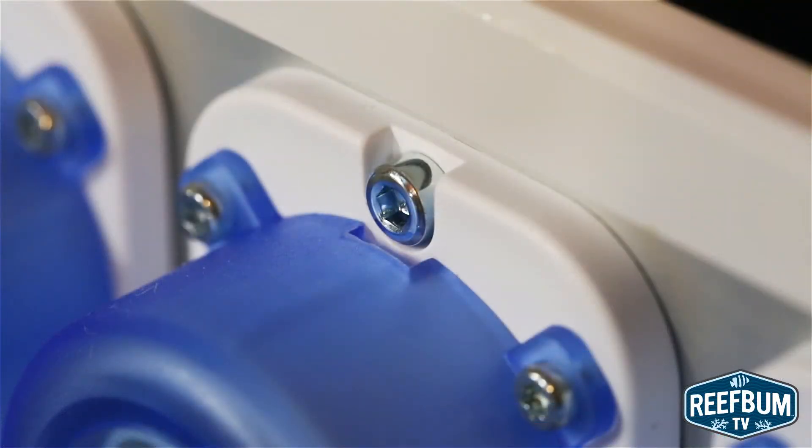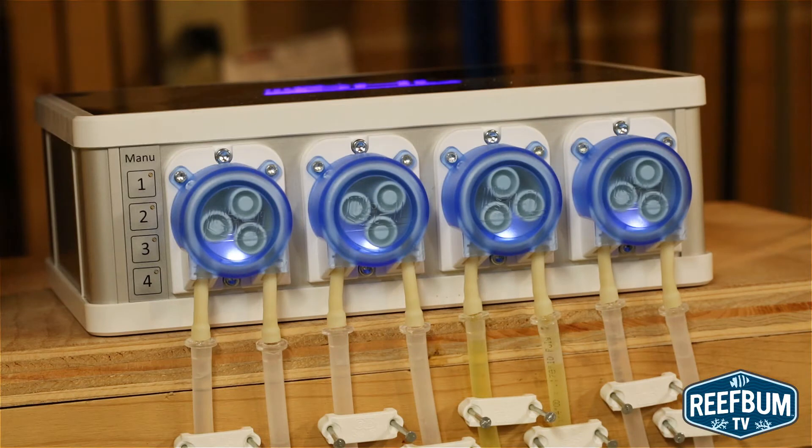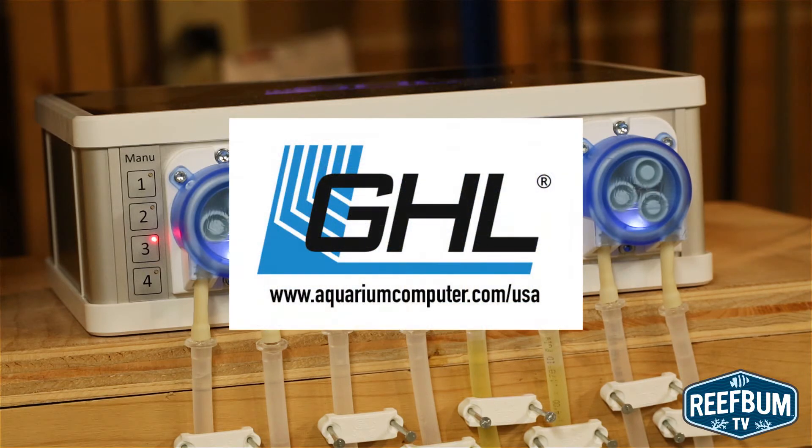Overall, I've been using it for a few months and I couldn't be happier. Talk about set it and forget it — an extremely reliable unit capable of precision dosing. What more could you ask for? I want to give another shout out to the sponsor of this video, GHL. These types of sponsorships make it possible for me to continue producing this type of content for you guys, so I just wanted to thank them again.